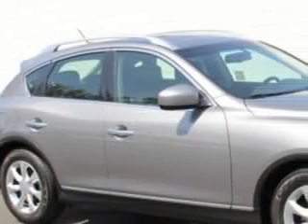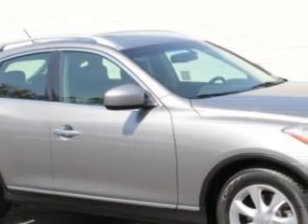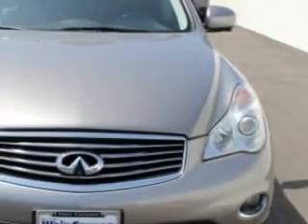Check out this Platinum Graphite 2010 Infiniti X35 SUV, equipped with a 6-cylinder engine and an automatic transmission.